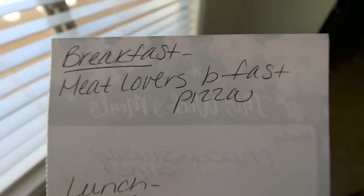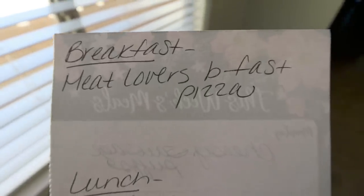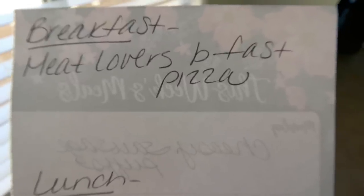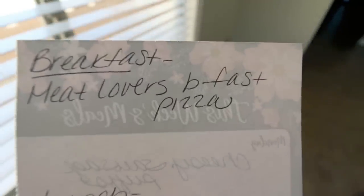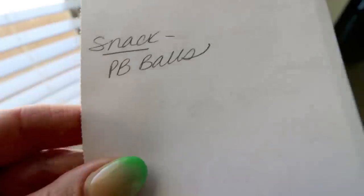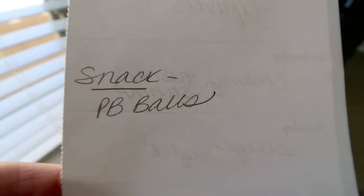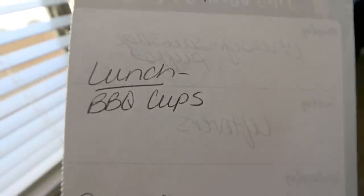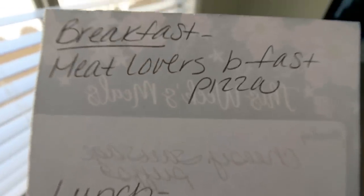And here's what you'll be seeing in Monday's meal prep. For breakfast, I'm actually making meat lovers breakfast pizza — pizza for breakfast, yes please. Lunch is going to be barbecue cups, which is what I picked up the barbecue sauce for. And then for snack, I'm actually making peanut butter balls — another thing I'm super excited for. So stay tuned on Monday for all three recipes in meal prep.